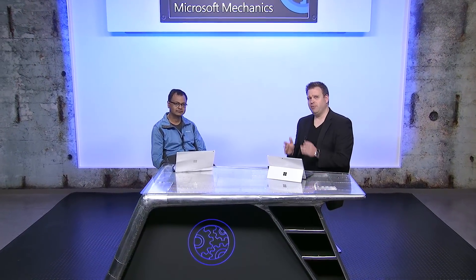We're joined today by Sunil Kamath from the Azure database engineering team. Azure has really offered database service options for a while now, but now you can actually use your preferred relational community-based open source database engines in Azure as a managed service.